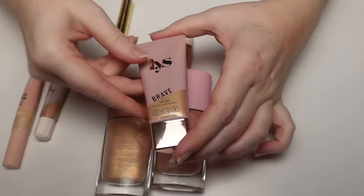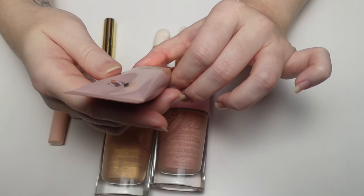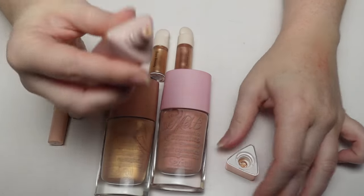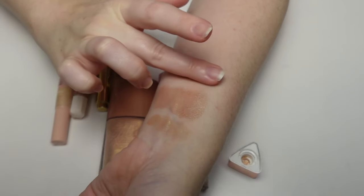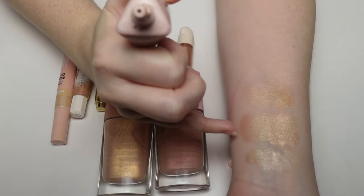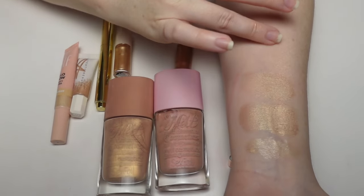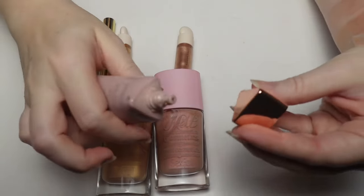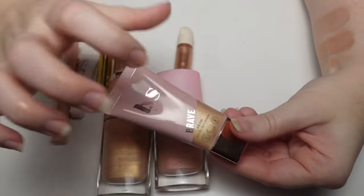The LYS Aim High Multi-Use Liquid Highlighter in shade Brave is beautiful — I really enjoy this. I've had it for a while. My favorite thing to do is mix it in with a blush. I like the undertone of this one better than the Fenty — it's creamier, softer, more finely milled. It's a beautiful formula and the bottle is huge for what you get. This was actually my first LYS product.